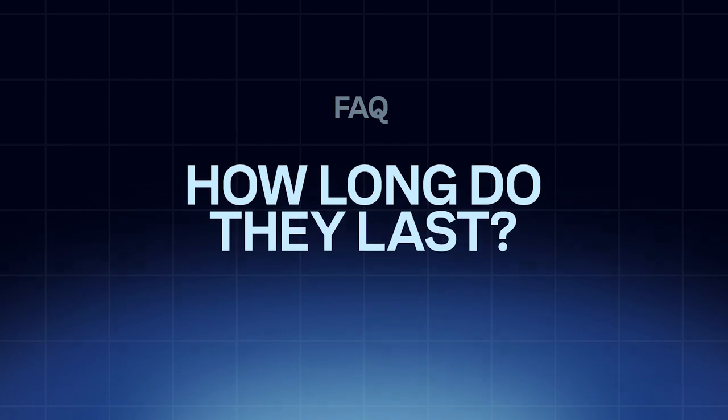Some common patient questions: How much do they cost? Without insurance, a sleep apnea appliance starts around $2,500 and can go up to around $7,000 depending on where you live. If you just need a snore appliance without a sleep apnea diagnosis, these are typically around $600 to $800. How long do they last? Typically about three to five years, though many patients have had them much longer.